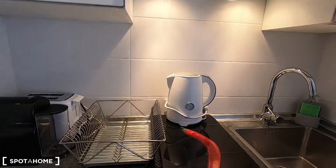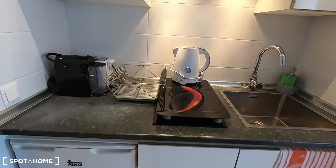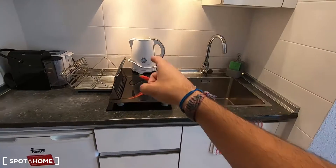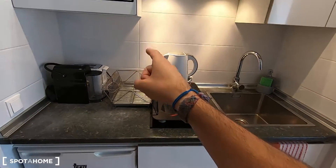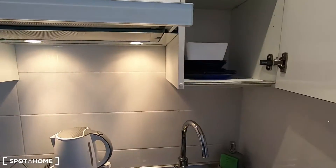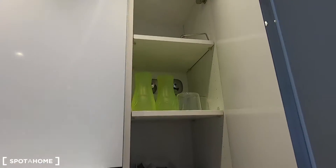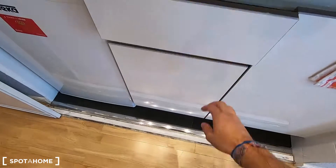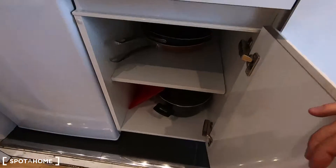It is fully equipped and it comes with everything that you may need to cook. You have the fridge, you have the sink, your electric stove, I can see a kettle, a coffee machine, a toaster and also your microwave. It comes with plates, glasses, plenty of cutlery and also pans and pots.